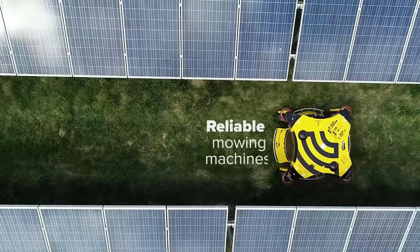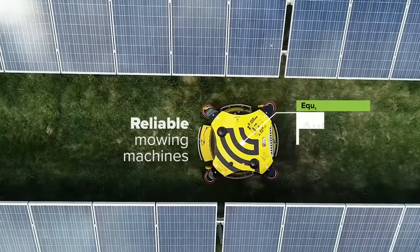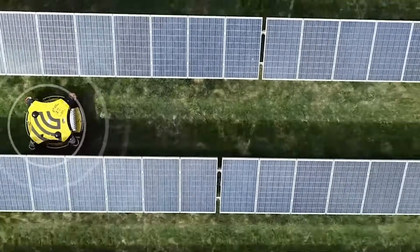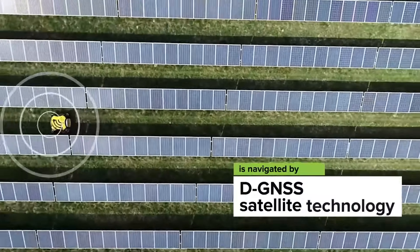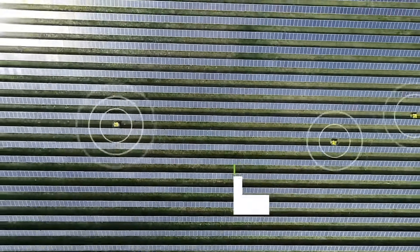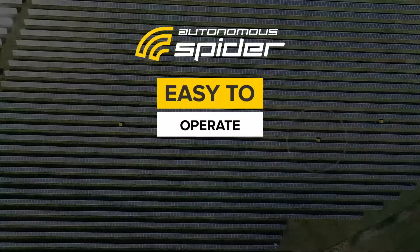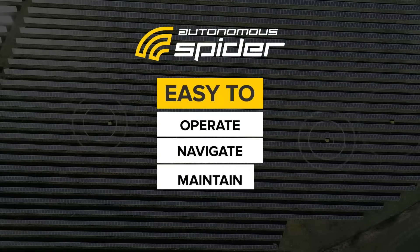New, modern, high-precision navigation and localization technologies implemented in a reliable commercial mower. The mower is navigated by DGNSS satellite technology. Easy to operate, easy to navigate, easy to maintain.